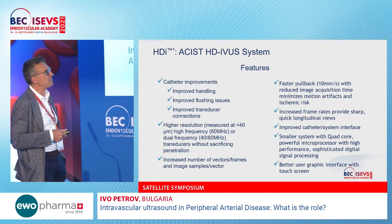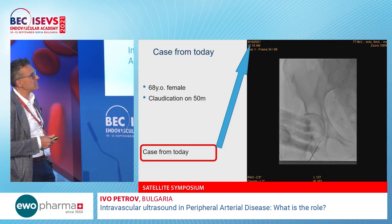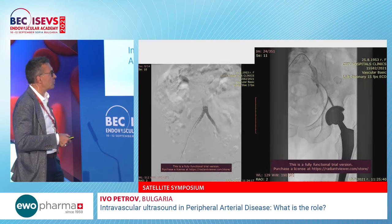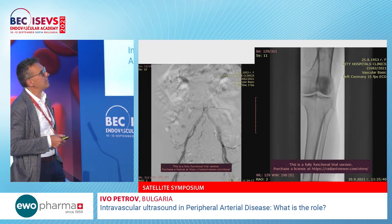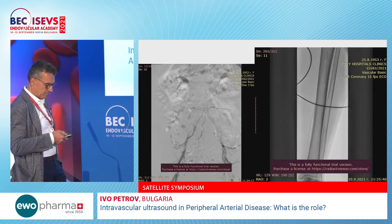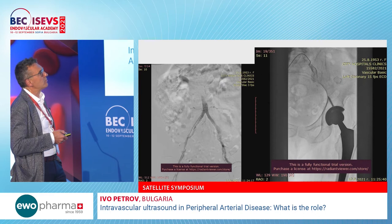The new dual-frequency system operates at 40 and 60 MHz. I'll now show several cases. The first case is a 68-year-old female with very short claudication, using a crossover approach from right femoral to left. There is a lot of calcium visible, and the patient is a smoker with mildly elevated LDL cholesterol.